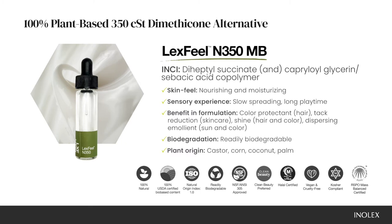The Lexveal N350 is a replacement for a mid-viscosity dimethicone of about 350 centistokes. It is nourishing and moisturizing, with a slower spreading and a longer playtime.